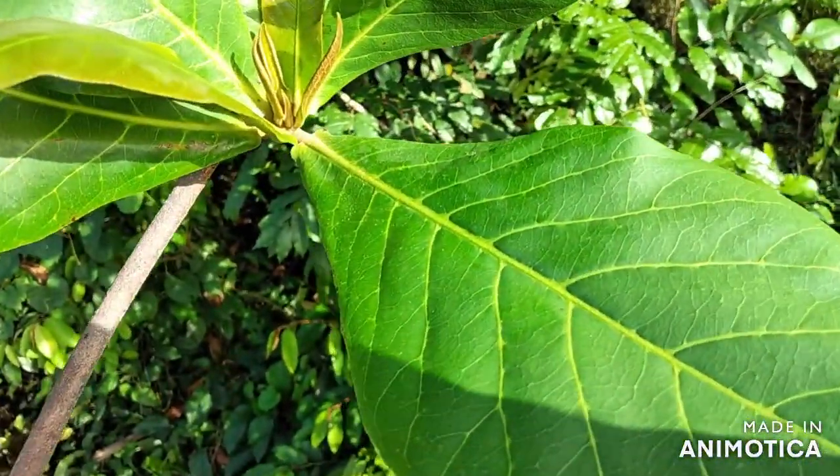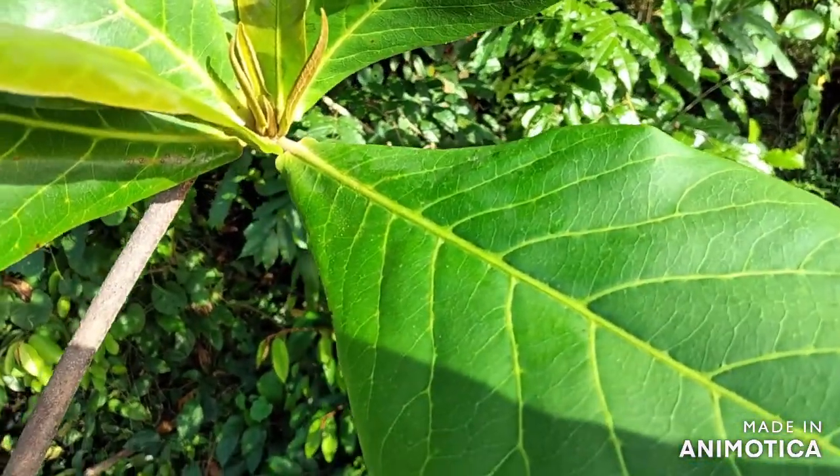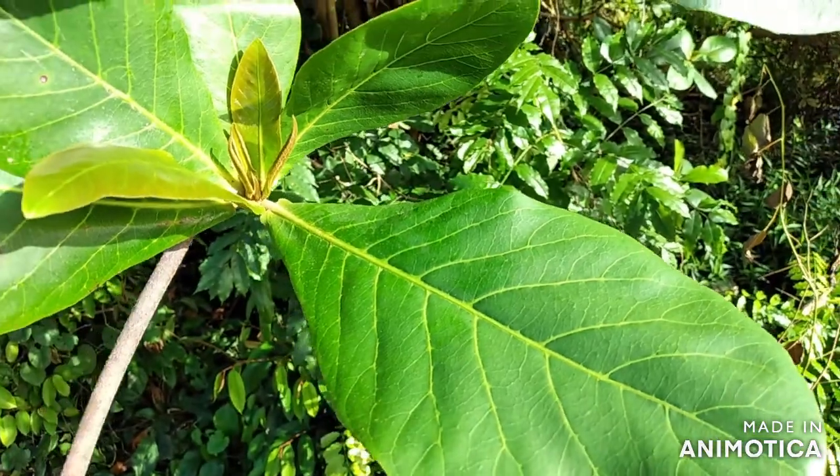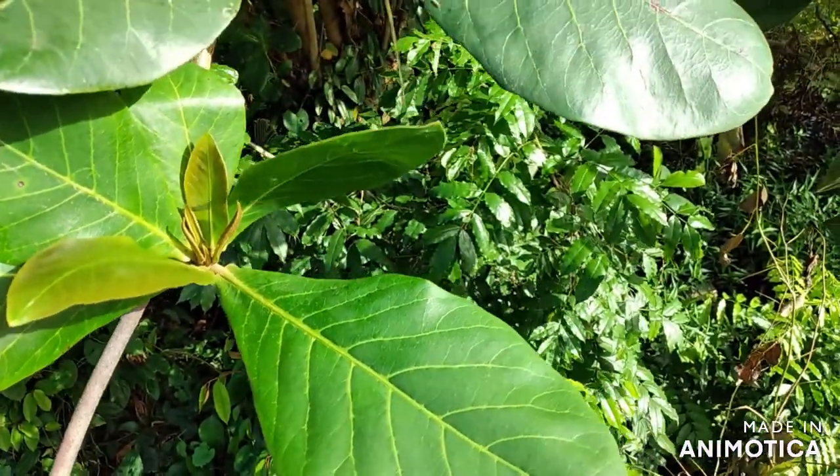The leaves of this tree can be used to treat skin conditions, open wounds, digestive problems, liver complaints and even rheumatism.